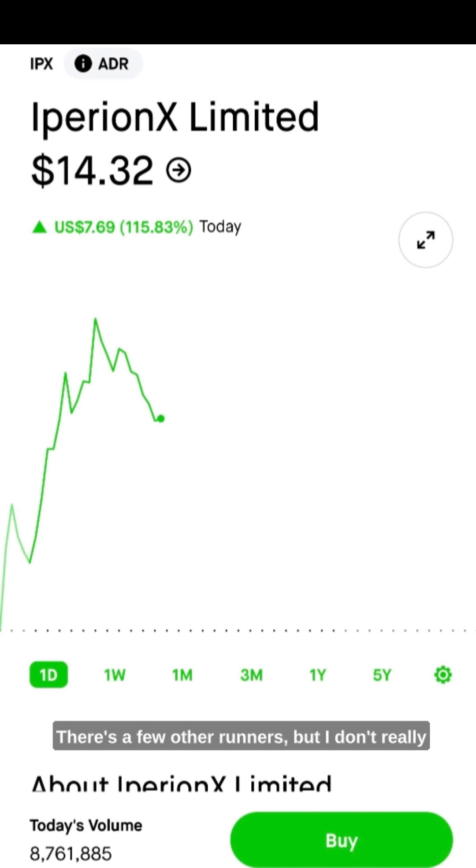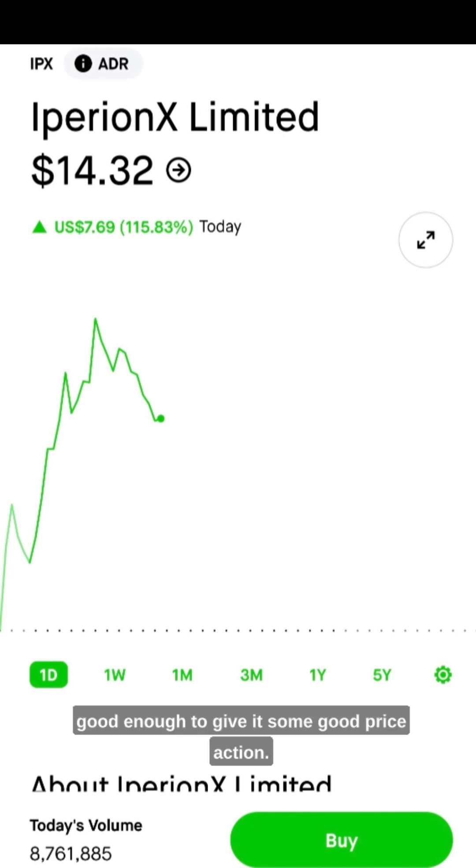The stock was up over 100% today. There are a few other runners, but I don't really like to touch anything that's close to like $1 or $2. I usually like to trade stuff that's over $4. The volume wasn't too crazy, but it was just good enough to give it some good price action.